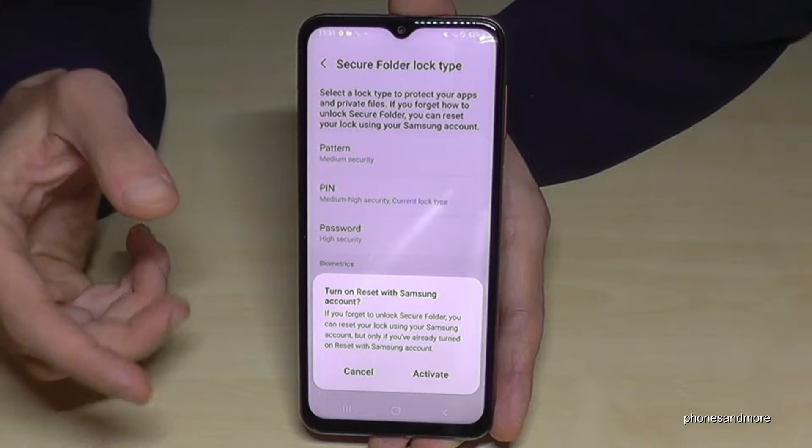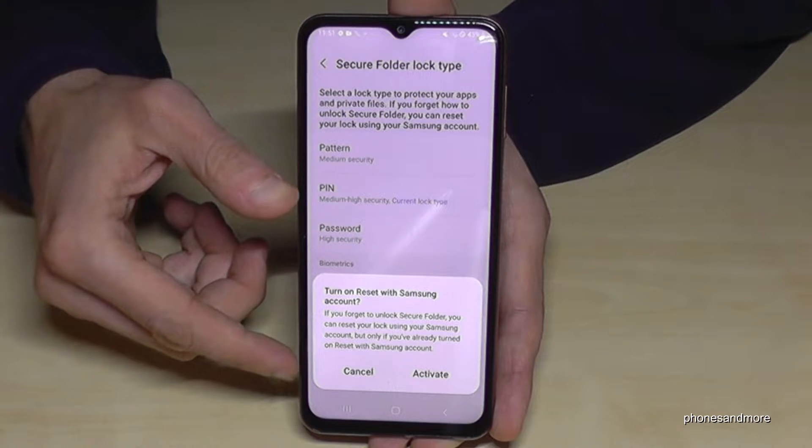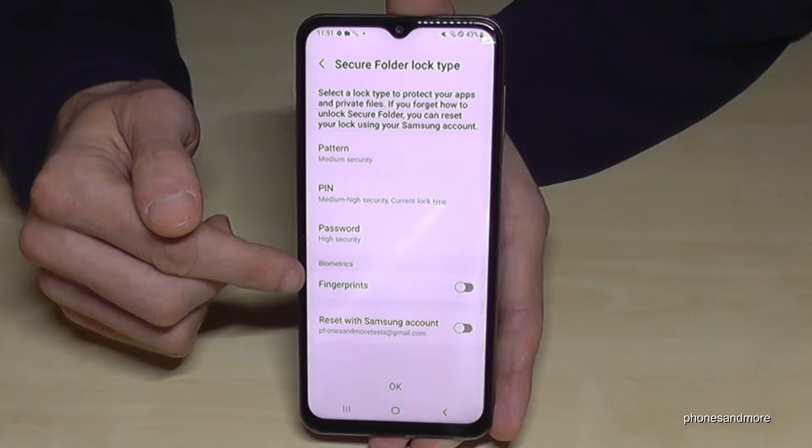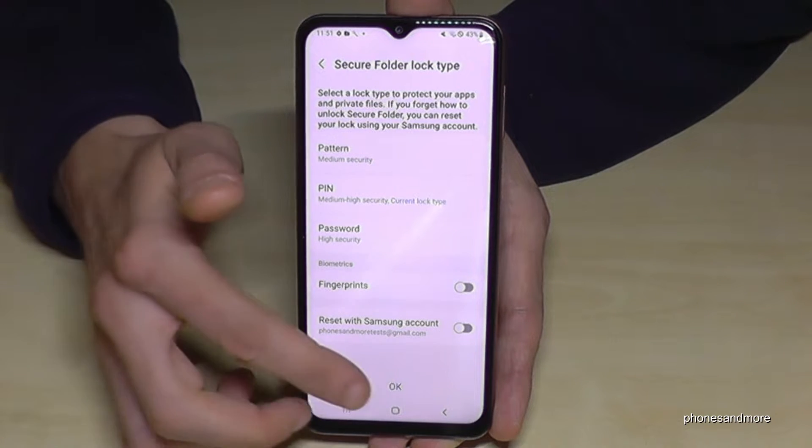Now you can do some additional setup steps if you want. You can reset some options here, but I will skip that. You can also add a fingerprint now — I will skip that too, but I would recommend it.